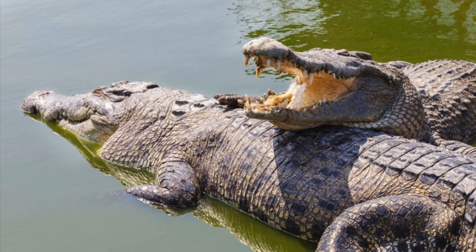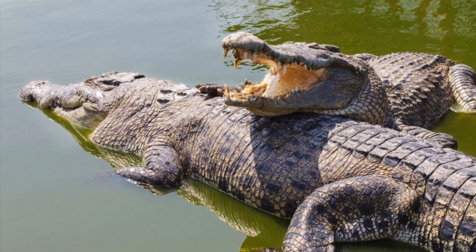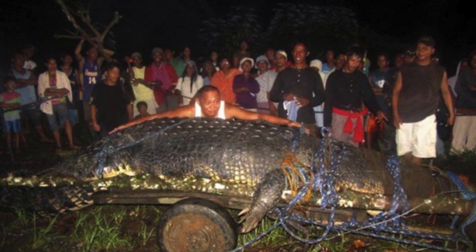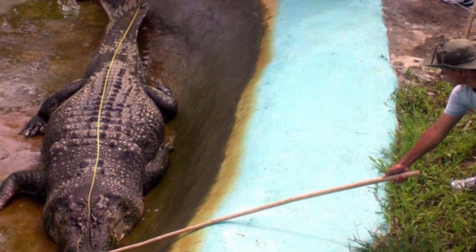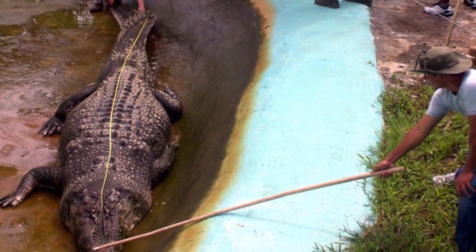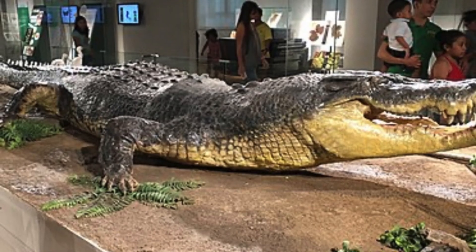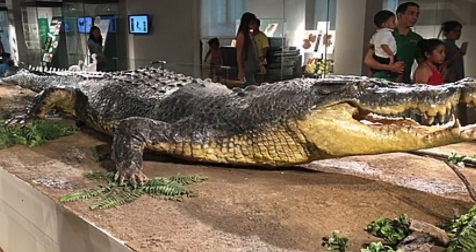The saltwater crocodile is the largest reptile on the planet, and the biggest to ever be caught, recorded, and put into captivity was Lolong. The croc had been suspected in the disappearance of a fisherman and a young girl, who had been discovered 2 years prior. The animal was captured in September of 2011, recorded at 20 feet and 3 inches long, and had a weight of over 2,300 pounds. Now if that is not a real life dinosaur, I don't know what is. Sadly, this iconic saltwater crocodile died 2 years later in captivity. After Lolong died, his body was stuffed and taxidermied at the National Museum of the Philippines, where he would eventually be moved to the National Museum of Natural History.